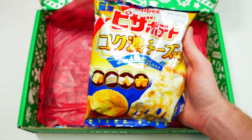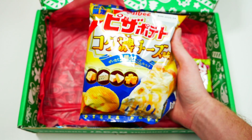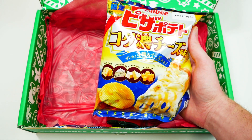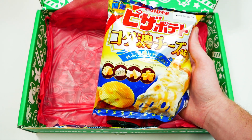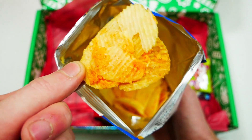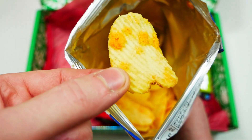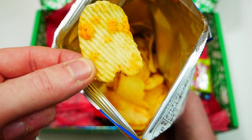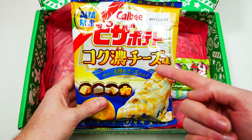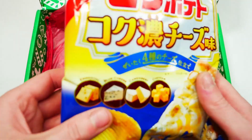Bite into a tasty slice of cheese pizza with these chips. Kalbi, a popular brand in Japan known for their savory snacks, released these seasonal exclusive chips made with four different cheeses: Emmental, blue cheese, camembert, and cheddar. There's actually cheese literally just thrown on the chip — that is amazing. If you didn't think chips could get any better, you haven't tried these. I think these are one of the best chips I've ever tried — I'm not exaggerating.